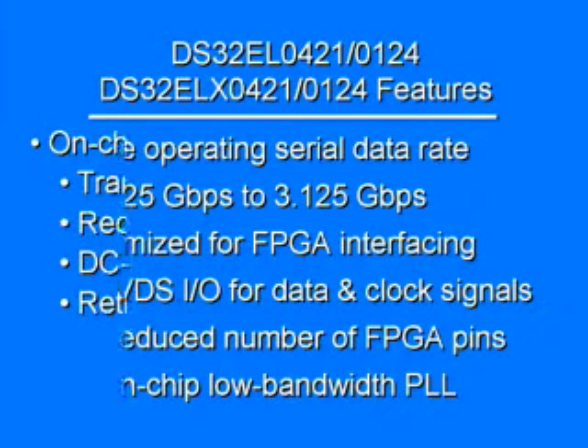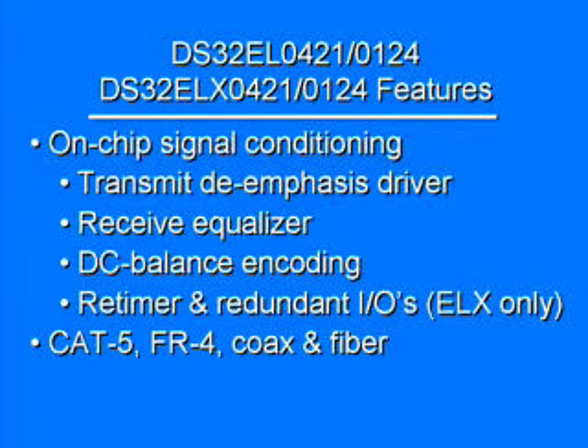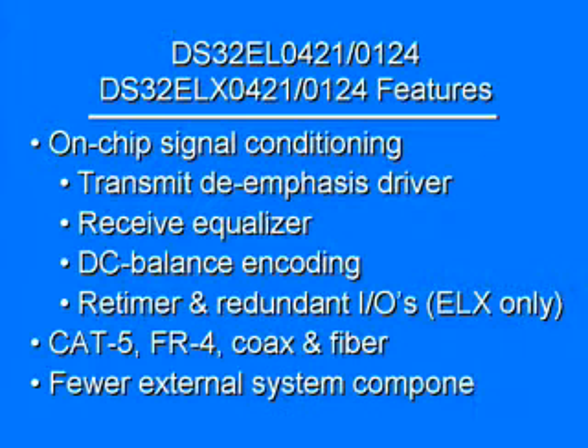The chipset has advanced on-chip signal conditioning, including a transmit driver, a receive equalizer, DC balance encoding, a read timer, and redundant IOs. This enables the use of multiple interconnects like CAT5, FR4, and fiber, reducing external system components and board space.